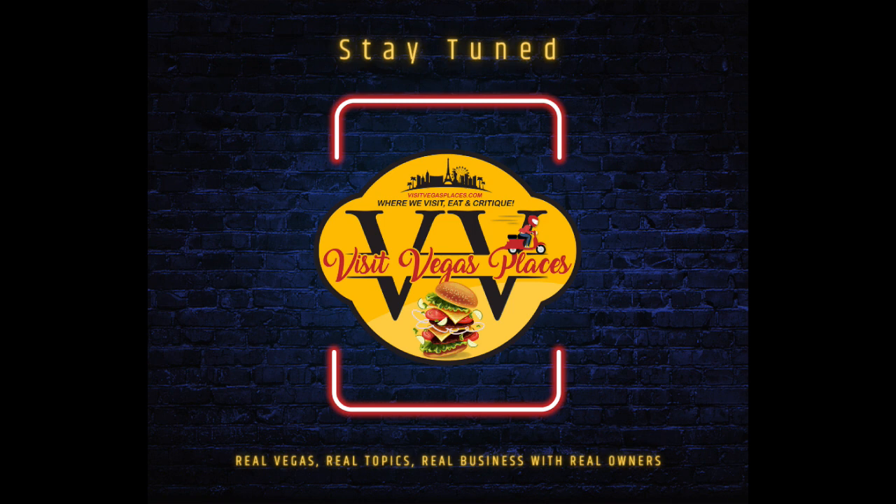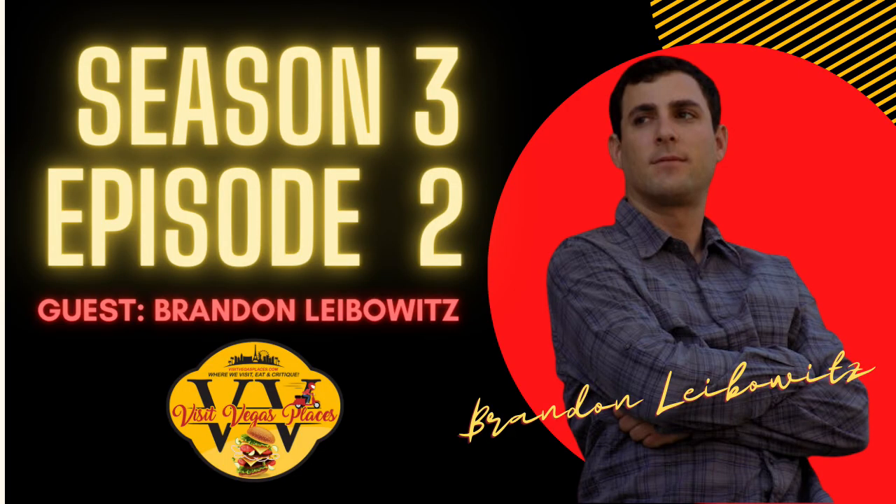Brandon, owner and operator of SEO Optimizers, has created a special gift for listeners and viewers. If you go to seooptimizers.com/gift — that's S-E-O-O-P-T-I-M-I-Z-E-R-S dot com forward slash gift — you can find it there along with all of Brandon's contact information.